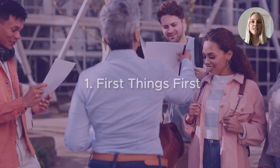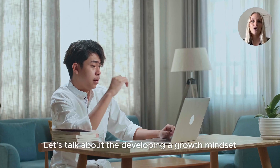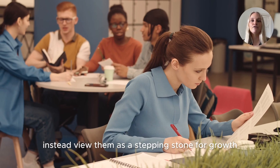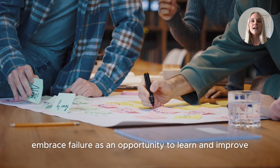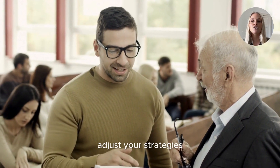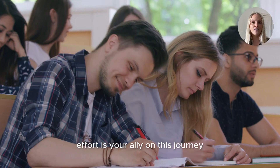Number one, first things first, let's talk about developing a growth mindset. When you face poor grades, don't see them as a dead end. Instead, view them as a stepping stone for growth. Embrace failure as an opportunity to learn and improve. Seek feedback, adjust your strategies, and remember effort is your ally on this journey.